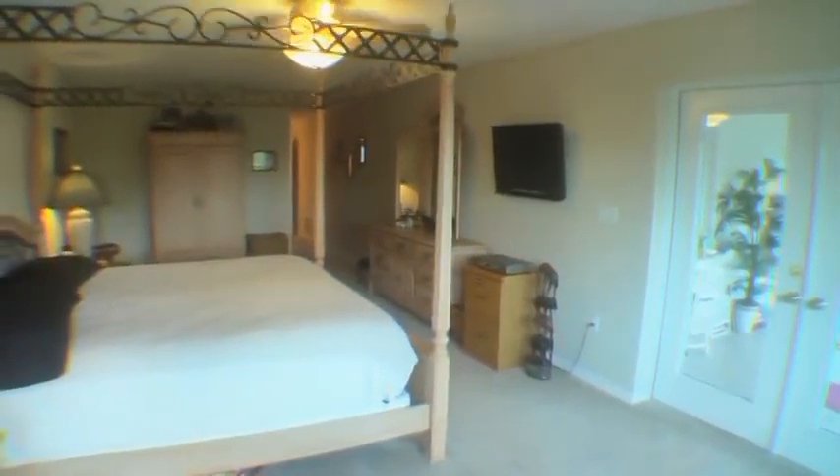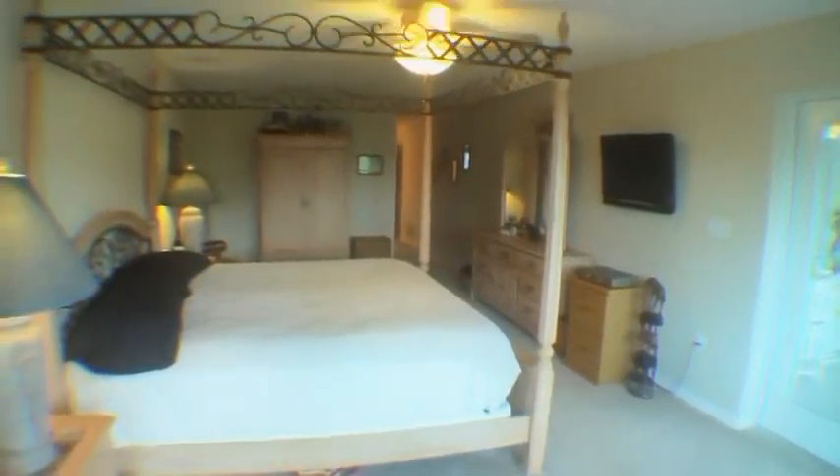The master bedroom also includes a walk-in closet and a new master bathroom with a jetted garden tub and separate shower stall.